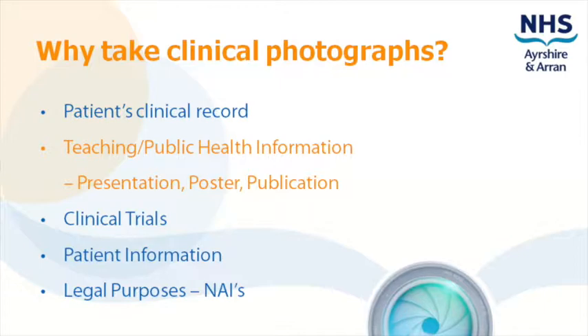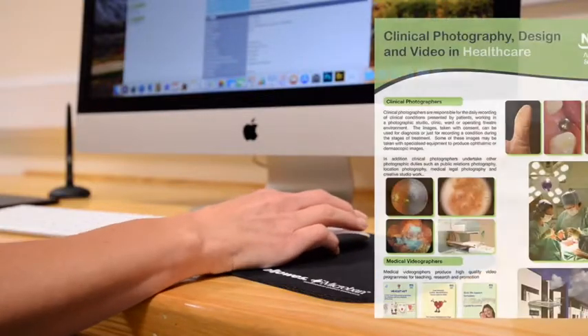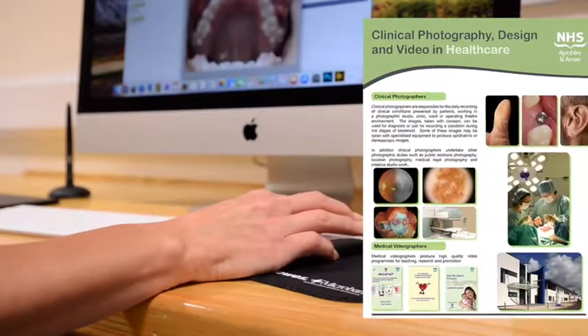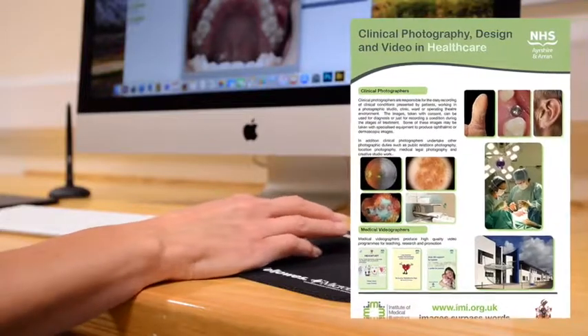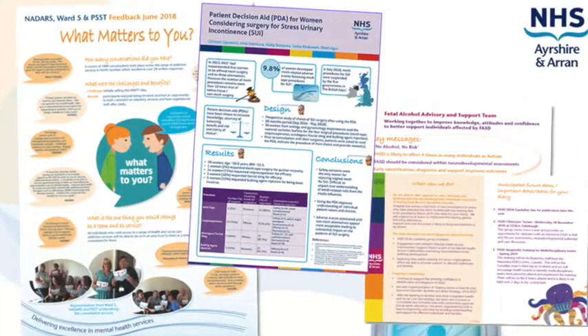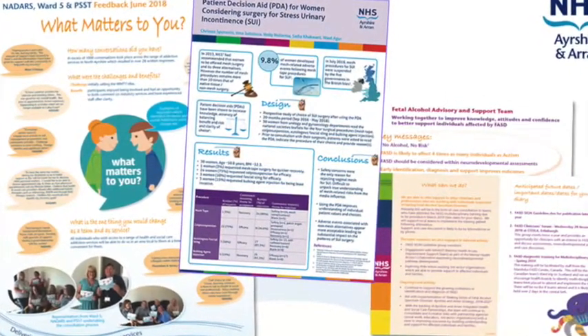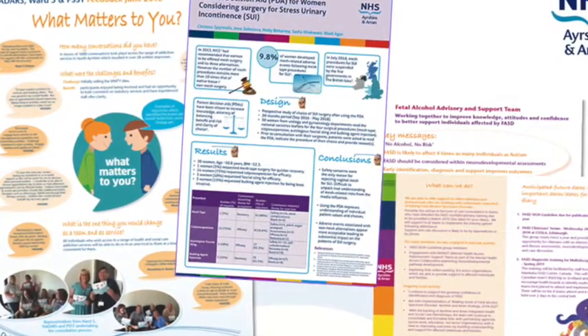We take clinical photos and we also design scientific posters. Our advice for a successful poster would be to include photographs or illustrations, as they add impact and are the most effective way to illustrate conditions and treatments. Bear this in mind if you are planning a poster and gain the correct consent from the patient to use their images.